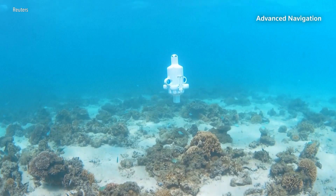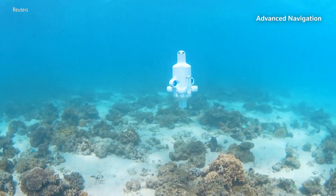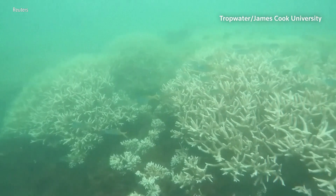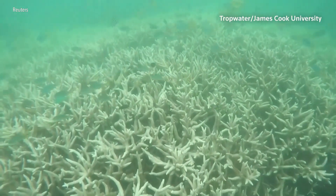This underwater drone, called Hydrus, is using artificial intelligence to study coral reefs. Australia's Great Barrier Reef has been hit by a major coral bleaching event, triggered by warmer ocean waters.